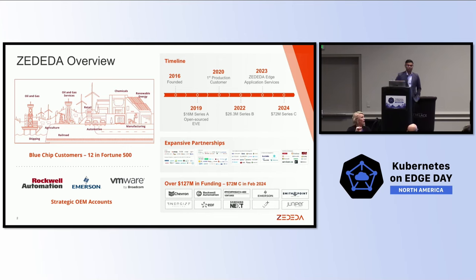I promise I won't spend half the talk talking about Zadida. We are an eight-year-old venture-backed company, a Silicon Valley-based company spread across the world — Berlin, US, and India. We started with a mission of enabling edge computing. What we thought eight years ago and the edge computing we talk about today is different, but definitely different.